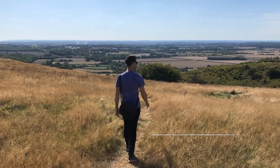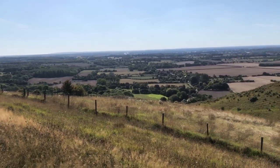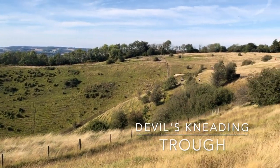Our final destination of the day was on our way back home to Maidstone, and it was a scenic drive through the Kent Downs area of natural beauty. This is a great area to enjoy some of the rolling hills, particularly we found at the Devil's Kneading Trough in Wye Downs.